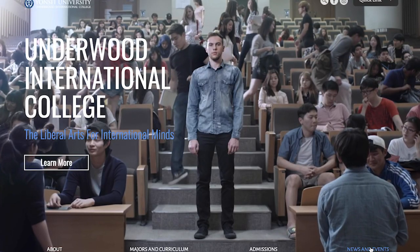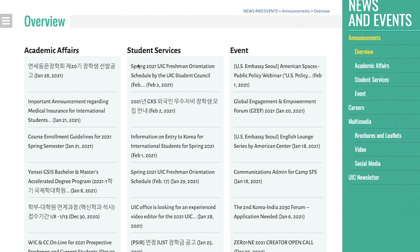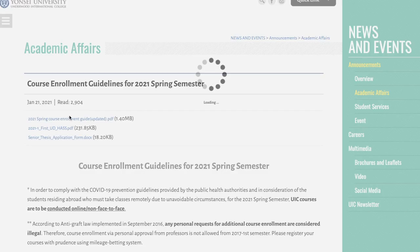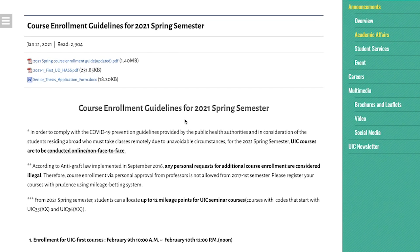You can also go to the Yonsei website and look at the overview. There's Academic Affairs, Student Services, and Events — this is usually where the updates are. There's an option called Course Enrollment Guidelines for the 2021 school semester, which is the most recent one. You can go ahead and click that.